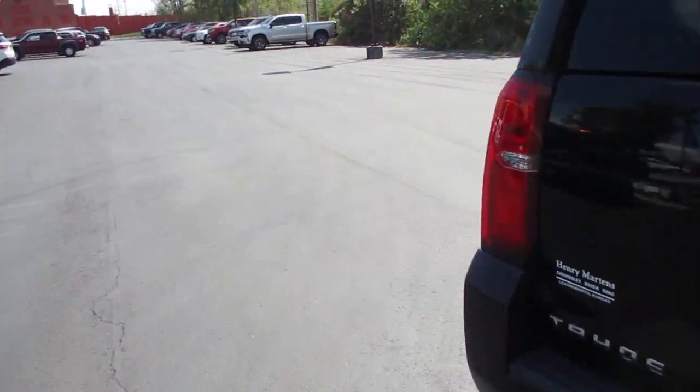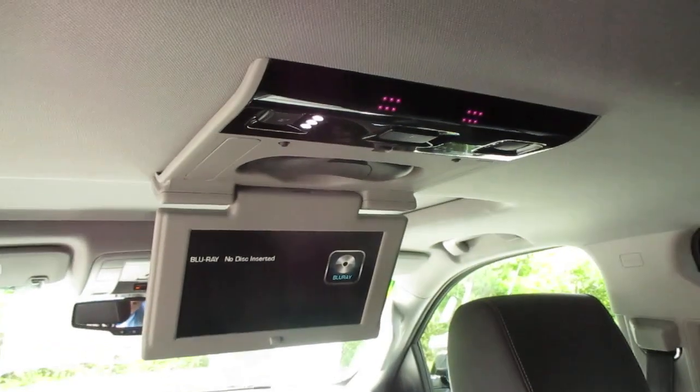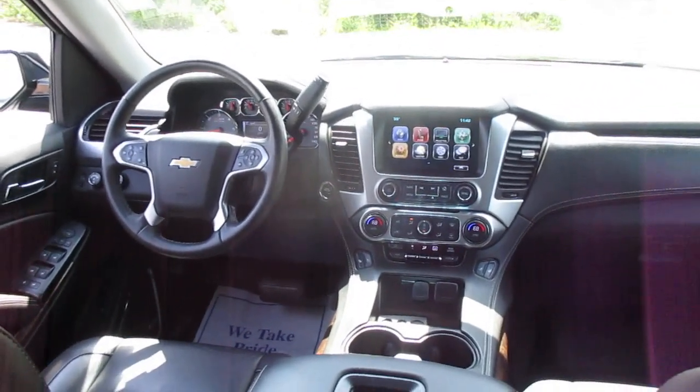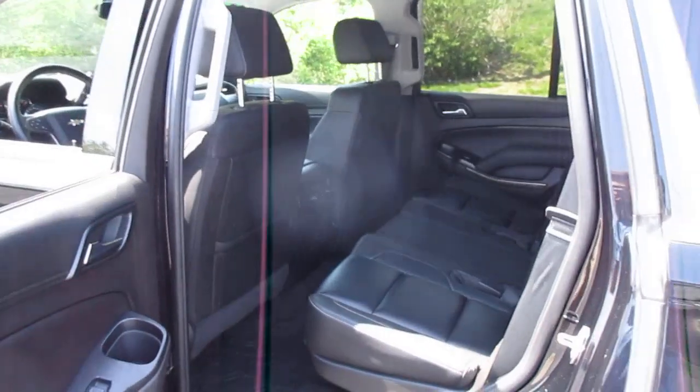Additional features include a sunroof, power adjustable pedals, driver memory seat, power tilt and telescoping steering wheel, and a rear vision camera.